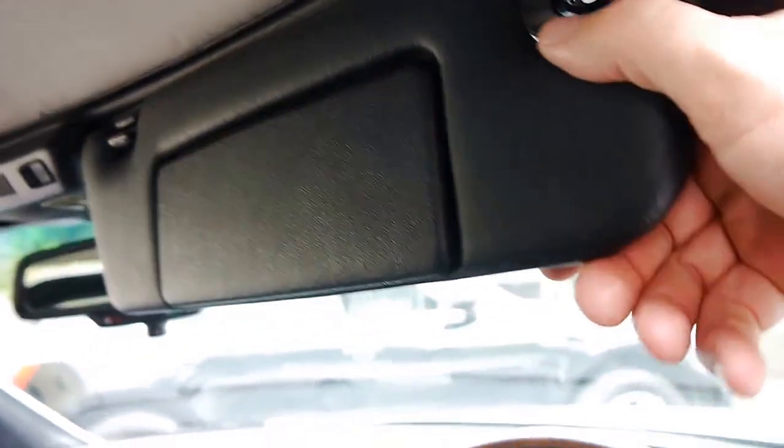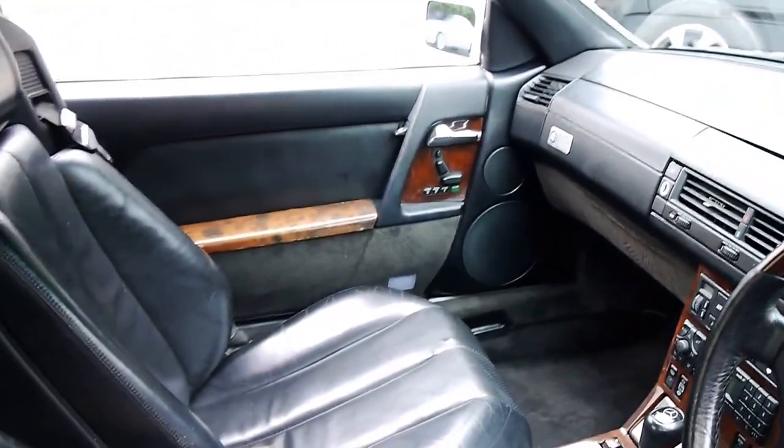Surprisingly, all the sun visors are in mint condition — most of these have been broken off, especially if you've looked at other cars you'll notice that. Being an import, it's actually a four-seater car.